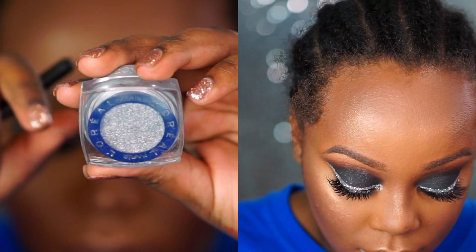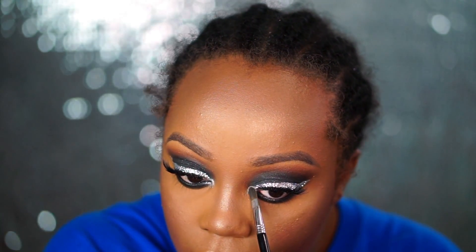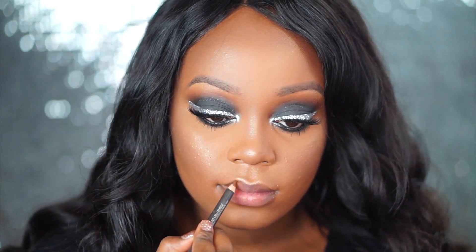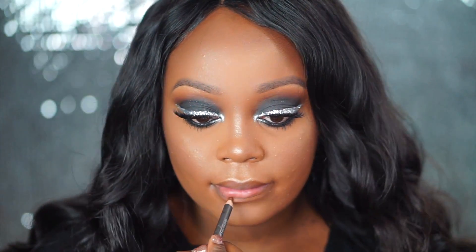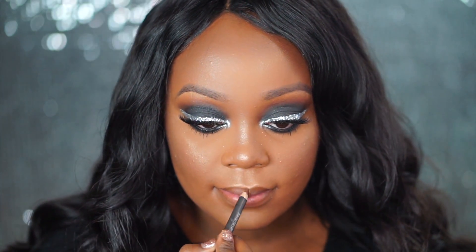After that I go in with the L'Oreal Infallible eyeshadow in the shade Silver Sky. It's like a silver color and I apply that into the inner corner.